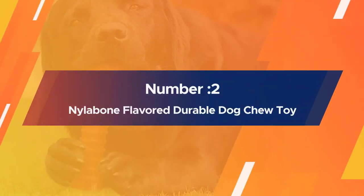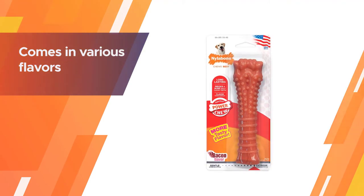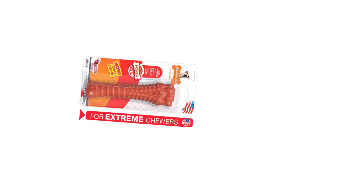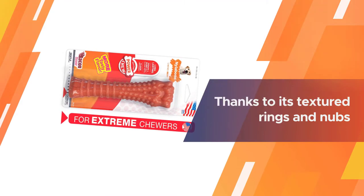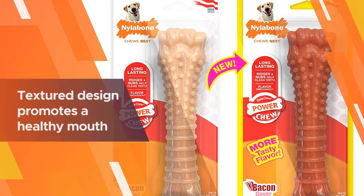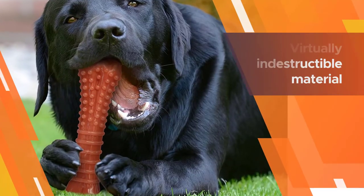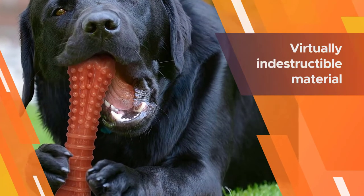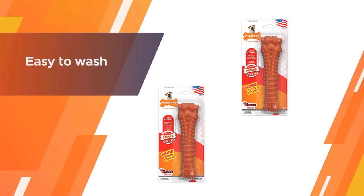Number two: Nylabone flavored durable dog chew toy. This bone comes in various flavors including dog favorites like bacon and peanut butter, to encourage your furry friend to keep his chomps where they belong. Thanks to its textured rings and nubs, the bone serves the dual purpose of satisfying your dog's desire for different sensations in his mouth and keeping his teeth and gums clean and healthy. This bone is also virtually indestructible by even the most aggressive chewers, and comes in various sizes to suit the size of your dog's mouth.